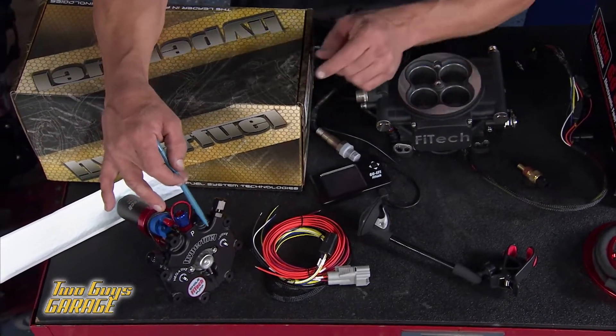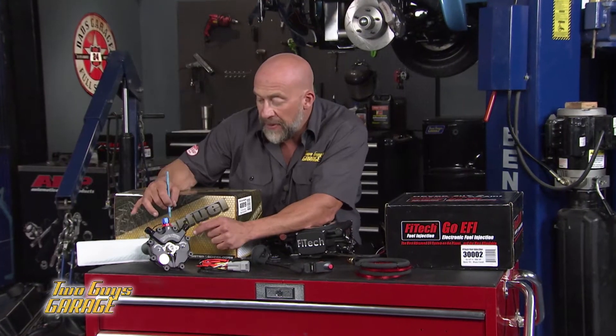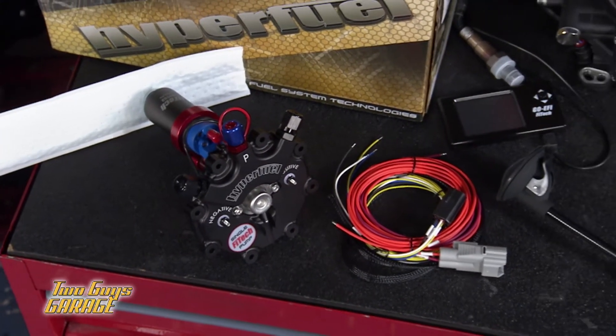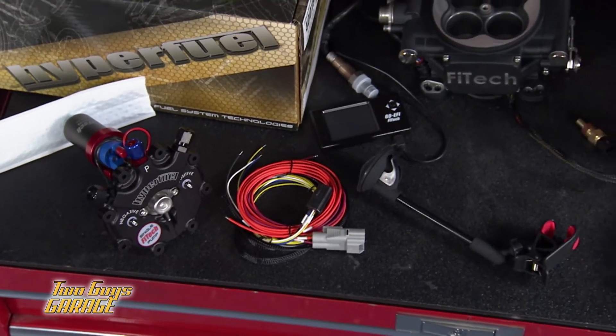Also coming with it is the Hyperfuel High Fuel Intake Retrofit Pump. Supports up to 800 horsepower. All of this is yours for the same price of a carburetor.